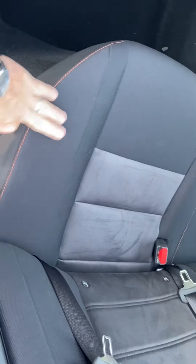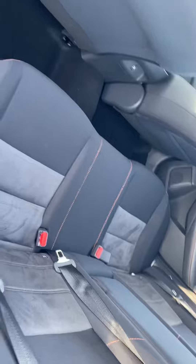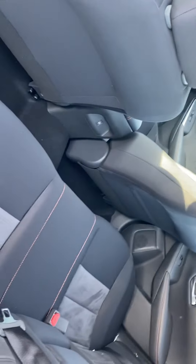Plenty of leg room in the back. You can see it has the upgraded stitching — the orange sport stitching throughout. Seating for three, lots of leg room, and fold-down cup holders here.